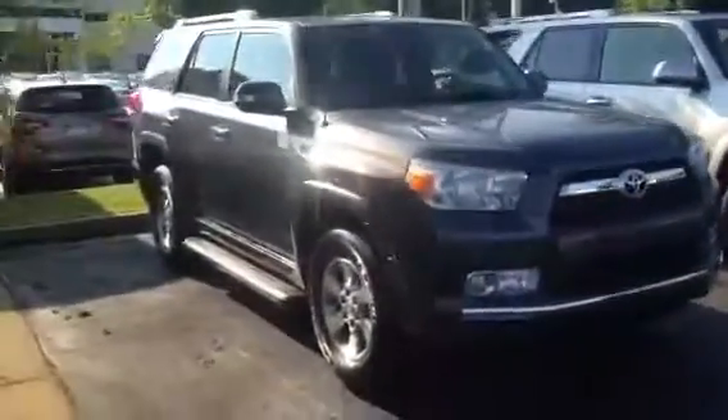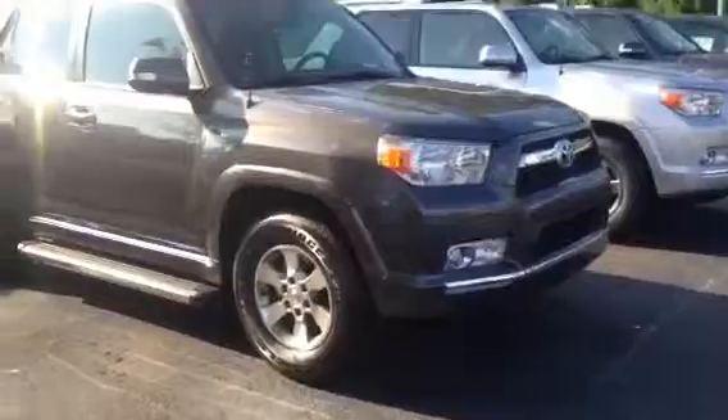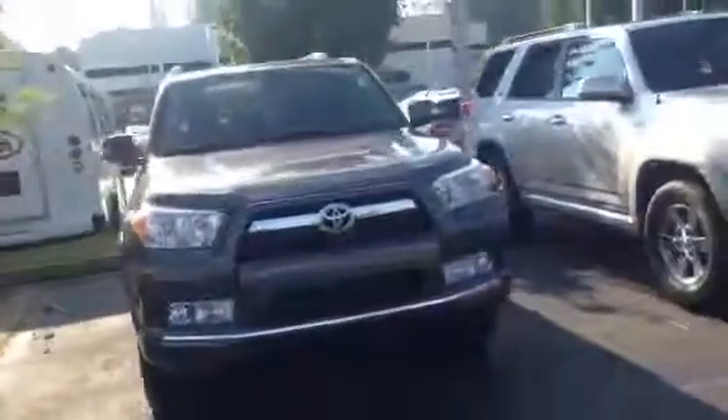I wanted to go around the exterior and show you some of the key features of the 4Runner. If you haven't seen the new body style, it was redesigned in 2010. As you see here, it's going to have your alloy wheels and your Bridgestone tires. At LaGrange Toyota we do tires for life, and also 2 years complimentary service.